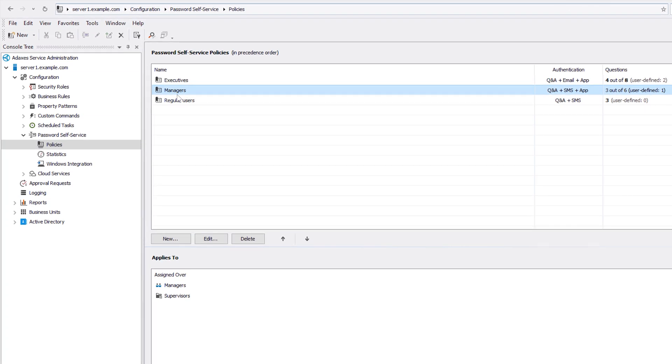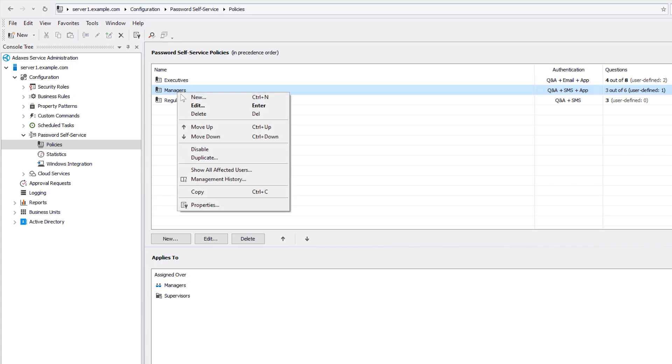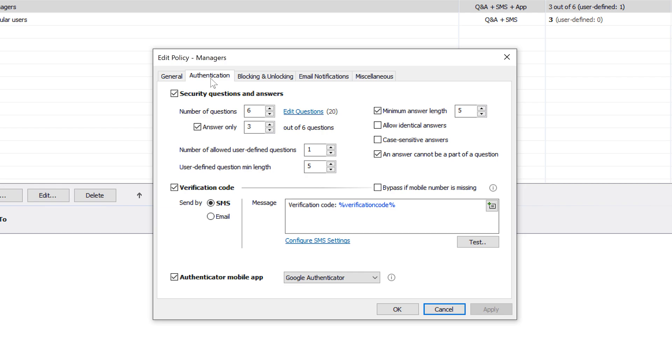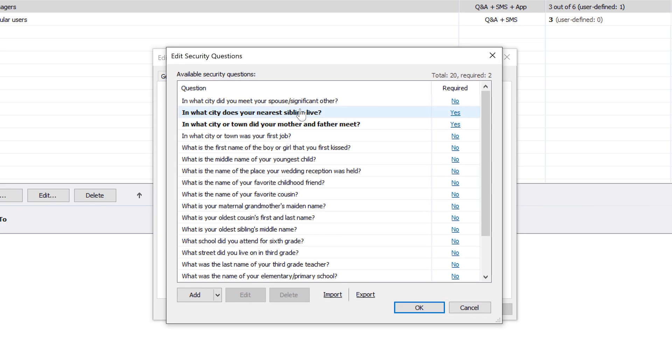Here I've got a policy for managers. The most important thing I can configure is how the user's identity is verified during the password reset process. I have different authentication mechanisms I can use, like security questions and answers — these are the questions that I was asked during password reset. As you can see, there are some mandatory questions, optional questions, and you can also add your own.